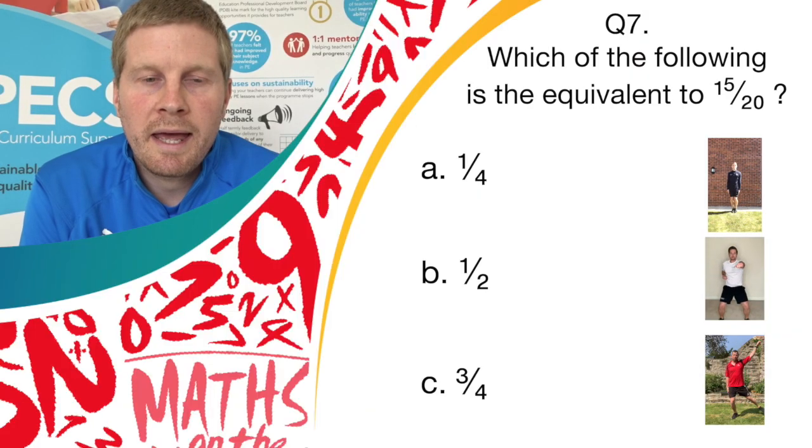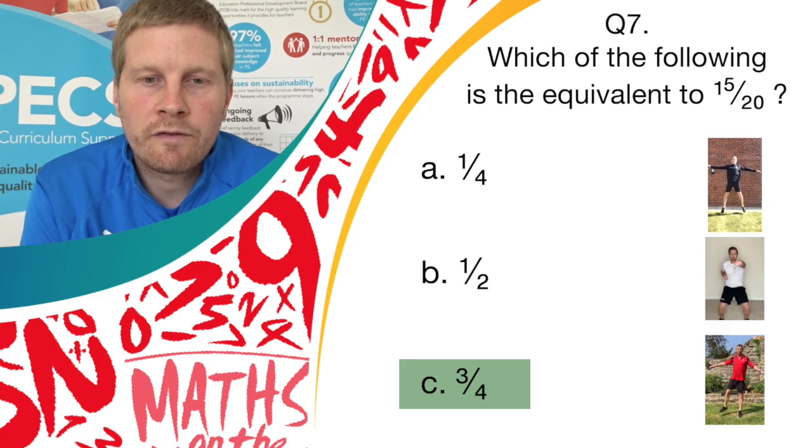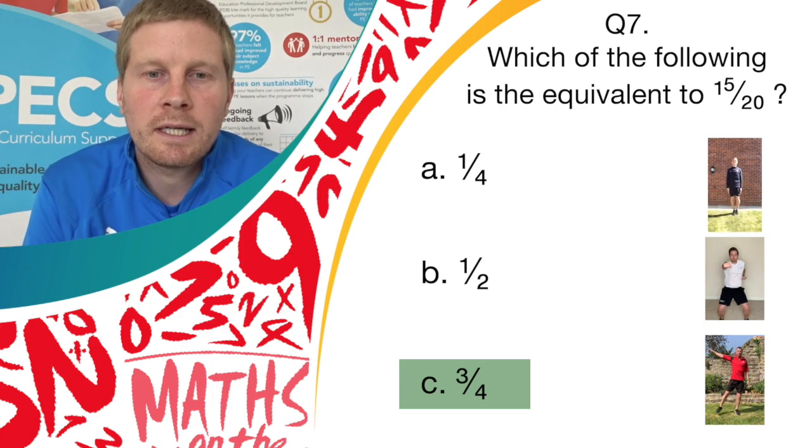And stop there, well done. The correct answer is answer C, 3 over 4, or three quarters. So if you've got answer C and you were doing pendulum legs, well done — give yourself a point.